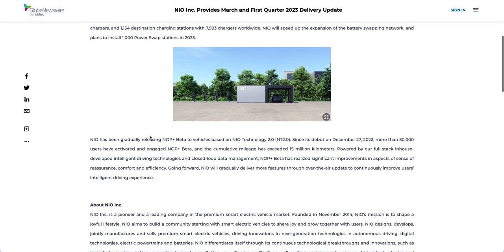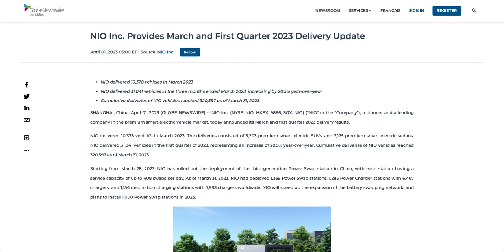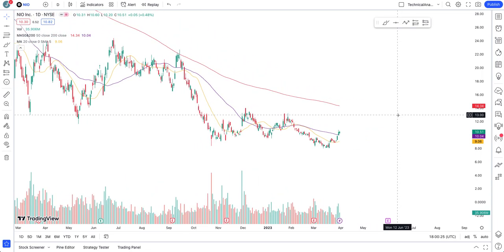NIO is speeding up their network of swap stations, trying to capture a lot of market share. This year will really reflect how NIO can perform — it's getting to the stage of explosive growth. NIO the company is weathering the storm that other EV makers are not able to. They've proven their business model and are way ahead in deliveries and market share. NIO is second only to Tesla, and I believe the stock is highly undervalued.